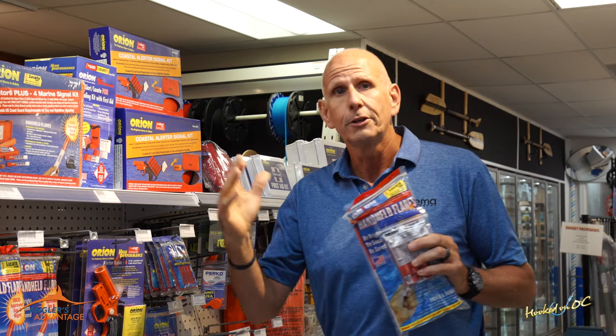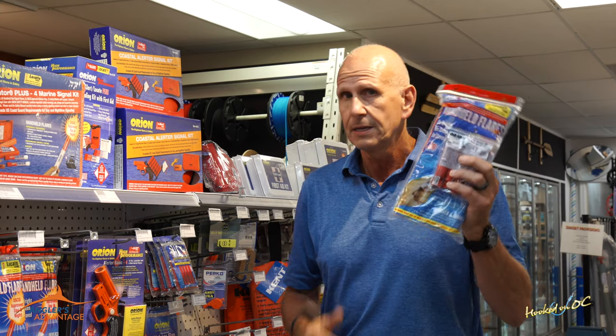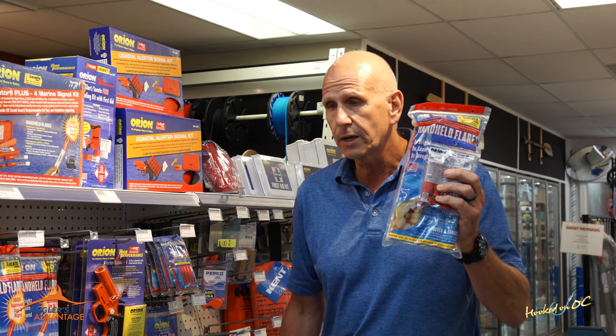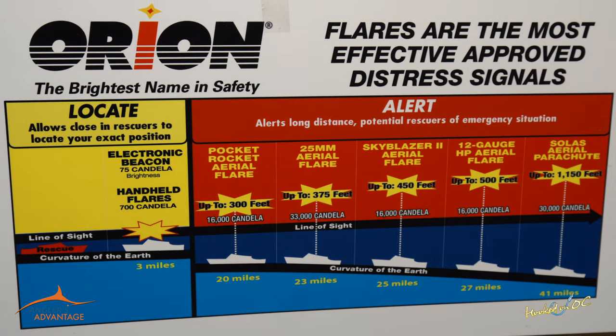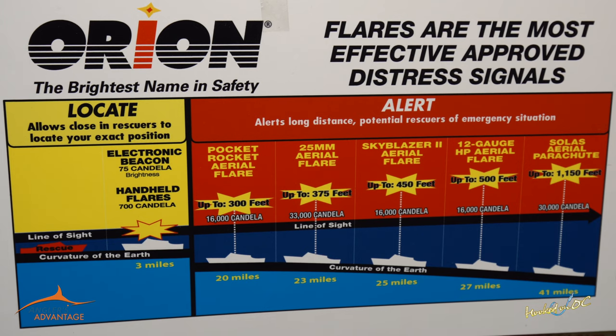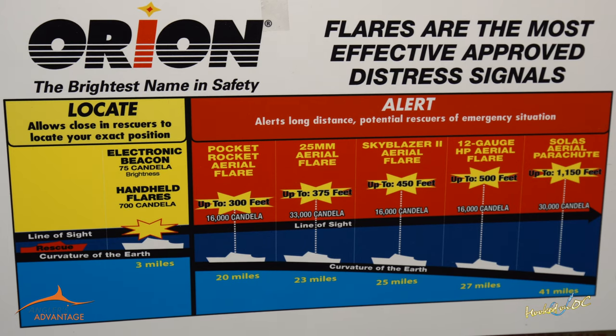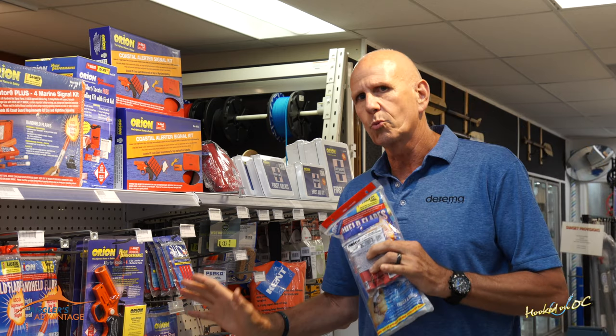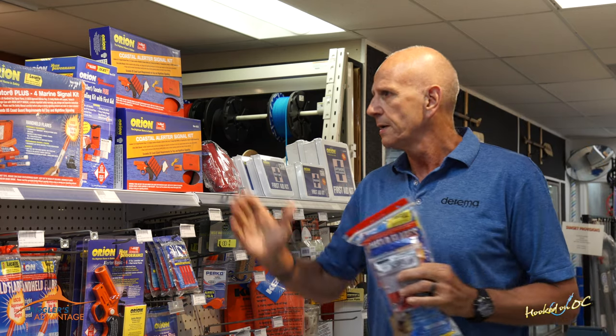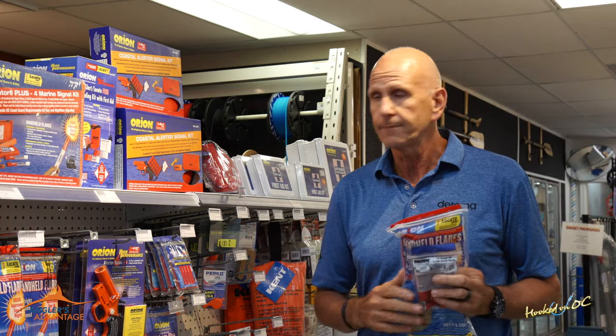Think about it — if you're five or six miles off, handheld flares may not be the way to go. That's why you'll want to move up to other products, whether they're 12-gauge aerials or 25-millimeter aerials, which go further, higher, and burn longer. So that's how you decide what you want — it's really based on where you're going. If you're going way offshore, make sure you get the appropriate kit.